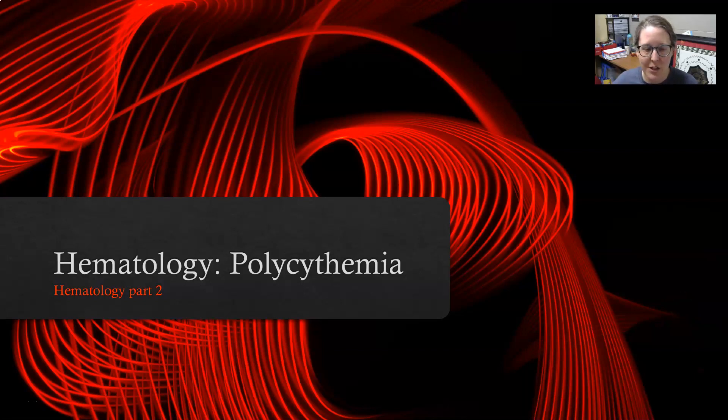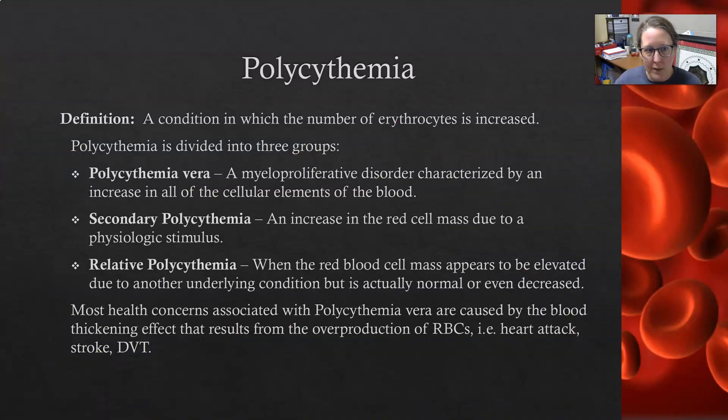Hi, this is Dr. A. Continuing our Basics of the Lab series for hematology, we're going to look at polycythemia. Polycythemia is a condition in which the number of erythrocytes is increased — there's a high red count on the CBC.